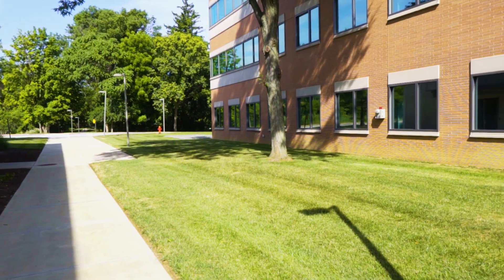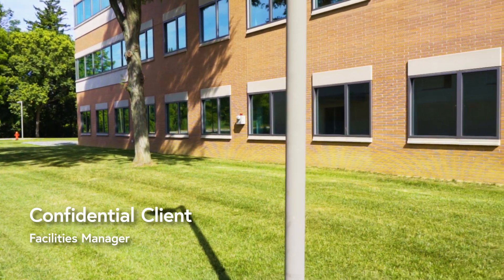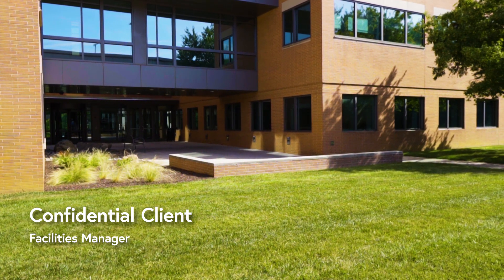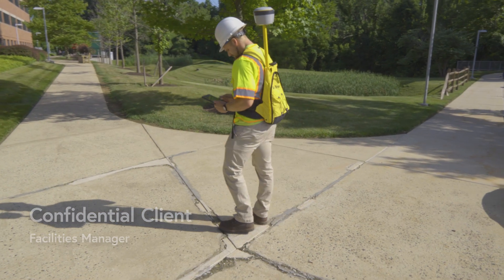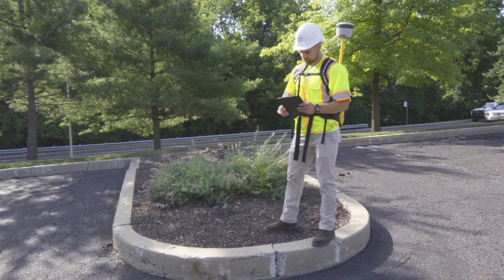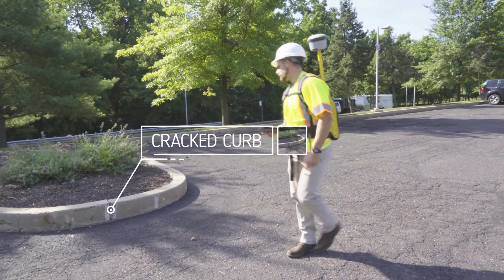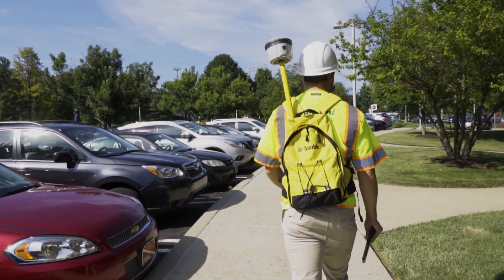By bringing this innovative solution to the table, Pannoni has provided valuable data to our facilities management team to make more timely and informed decisions regarding the health of the assets of our campus. Pannoni has long been committed to client service, and the introduction of this asset management solution was another creative way to stay in tune with our needs while allowing us to properly budget and proactively prioritize infrastructure repairs.